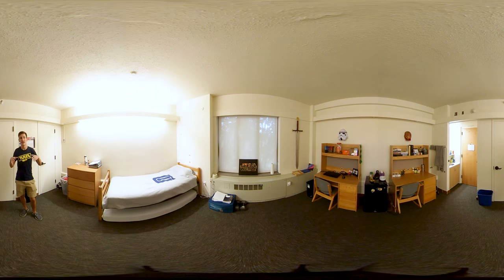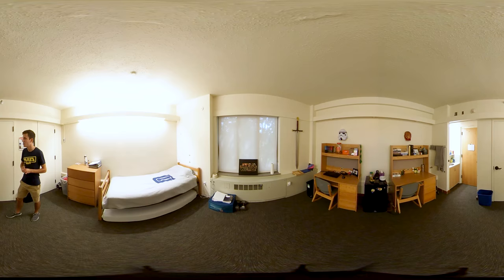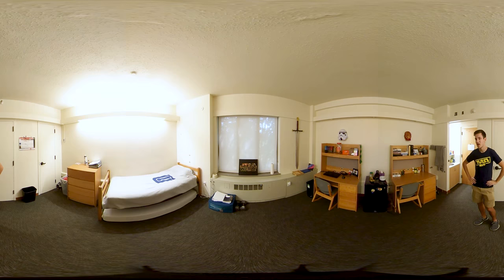Some halls have a suite style, so some, like Harvesty, have bathrooms that the residents themselves clean, and only two people share the bathroom. But here, everyone on a floor shares a bathroom, which is cleaned by housing staff, so you don't have to take care of that. I've got the desk for my books, for my computer, and personal food, because I'm a hungry college student.